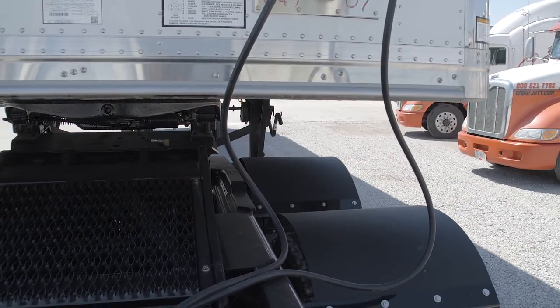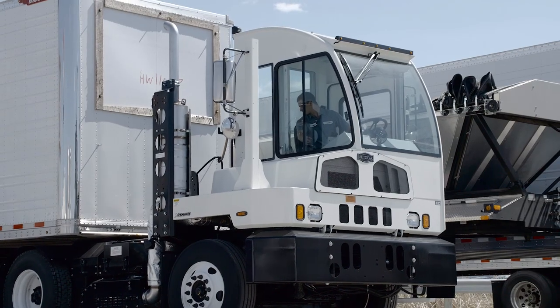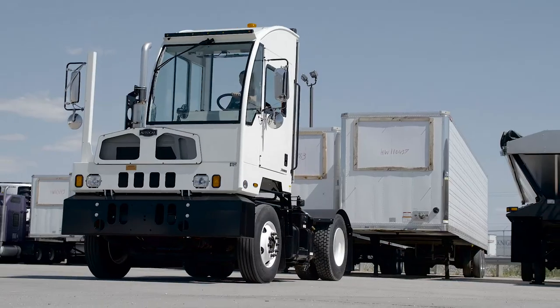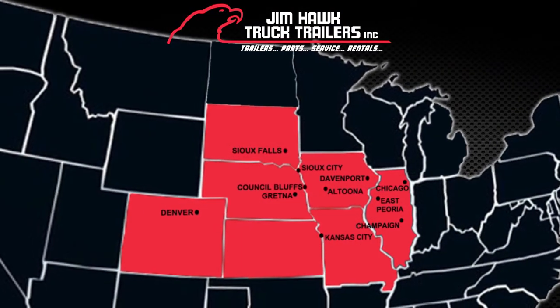AutoCar has the best support in the industry, offering 24-hour solutions and tech support for anything on your spotter. Rest assured you will be taken care of. Contact your nearest Jim Hawk Truck Trailers for full details on all AutoCar spotters offered.